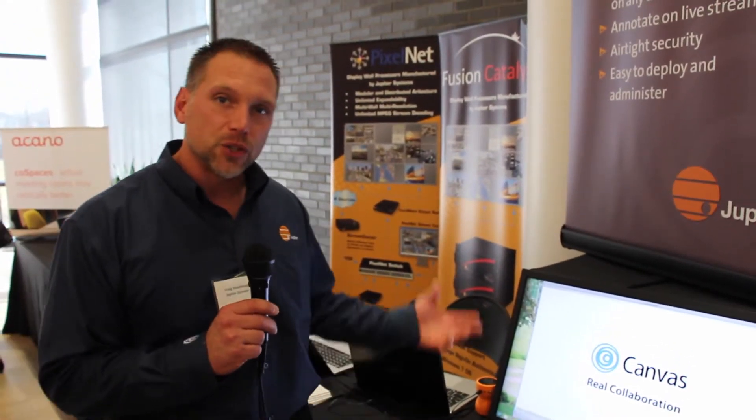Craig Stumbaugh here from Jupiter Systems at the Sensory Technology Showcase, displaying Canvas, our new visual collaboration software, in conjunction with our Catalyst and PixelNet display wall processors. Canvas is a recent release that incorporates not only the display wall but now involves the enterprise, where we can have Canvas clients throughout the world viewing content from the command center, while maintaining security of those devices through Active Directory incorporation.